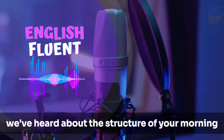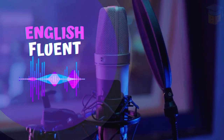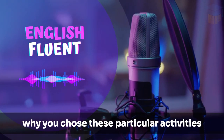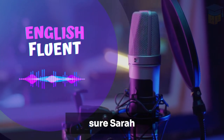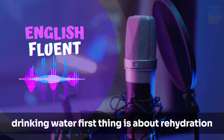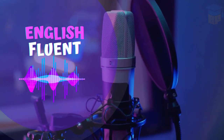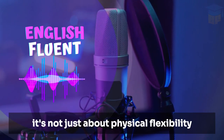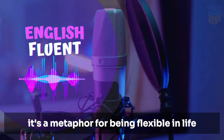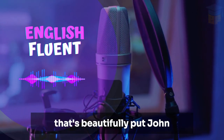We've heard about the structure of your morning routines, but let's delve a little deeper. John, can you tell us why you chose these particular activities? Sure, Sarah. I believe in starting my day with intention. Drinking water first thing is about rehydration, but it's also a moment of mindfulness. As for stretching, it's not just about physical flexibility — it's a metaphor for being flexible in life and preparing to face the day's challenges. That's beautifully put, John.